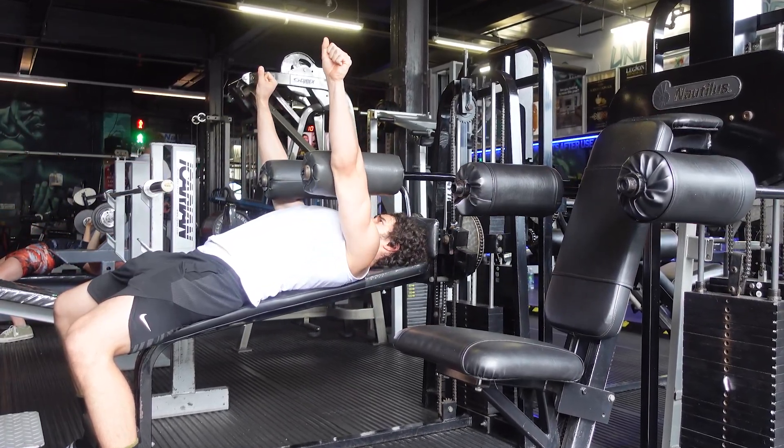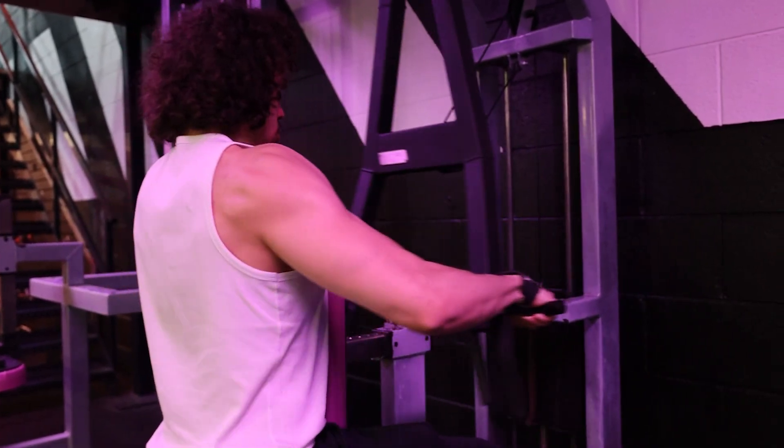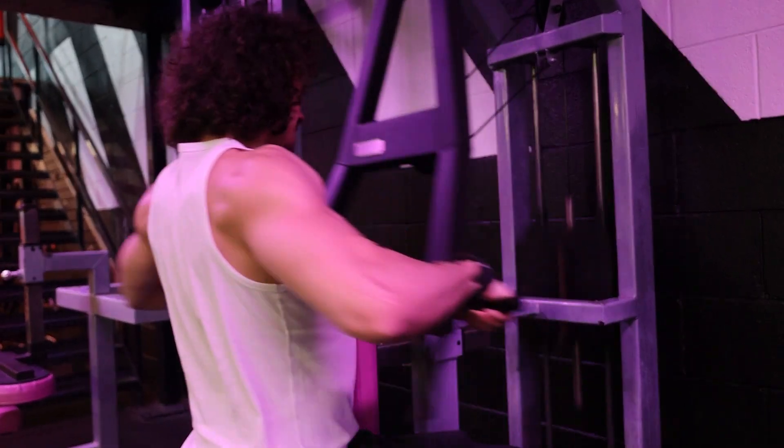I can just go in and do one good chest press machine. For example, if I'm training back, I don't need to do every single possible row there is — a high to low row, a mid row, a low to high row. No, I just choose one good rowing machine, grab the handles and hit some good sets on it. So the first tip is have fewer exercises per workout.